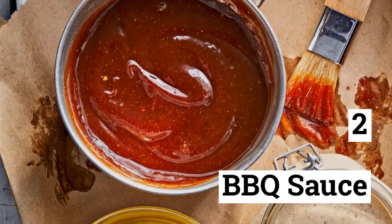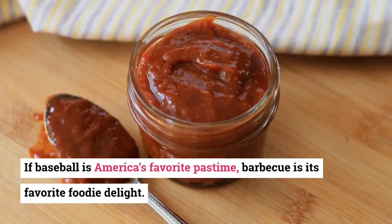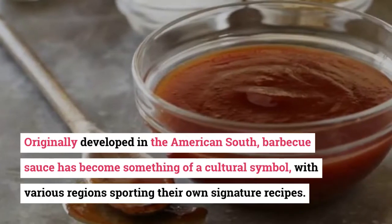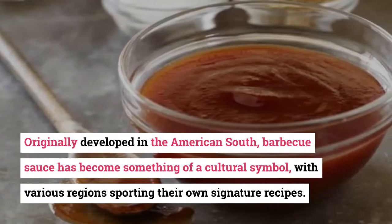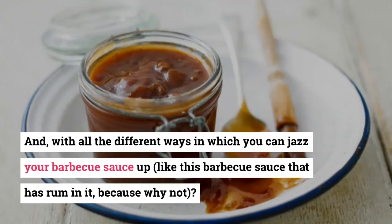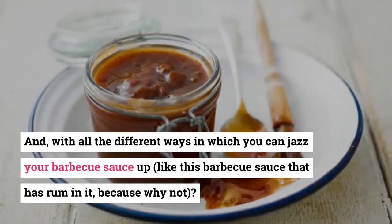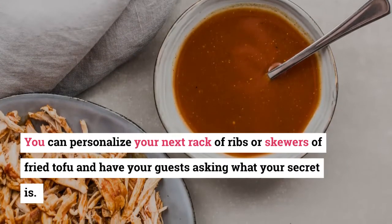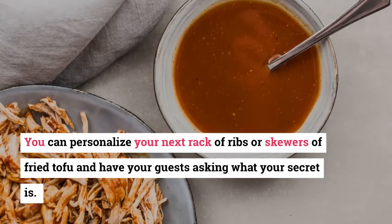2. Barbecue Sauce. If baseball is America's favorite pastime, barbecue is its favorite foodie delight. Originally developed in the American South, barbecue sauce has become something of a cultural symbol, with various regions sporting their own signature recipes. And with all the different ways you can jazz your barbecue sauce up — like this barbecue sauce that has rum in it, because why not? — you can personalize your next rack of ribs or skewers of fried tofu and have your guests asking what your secret is.